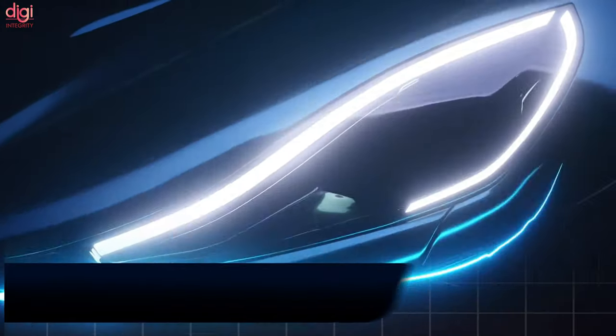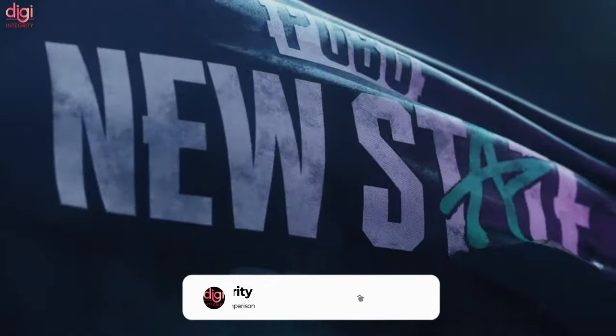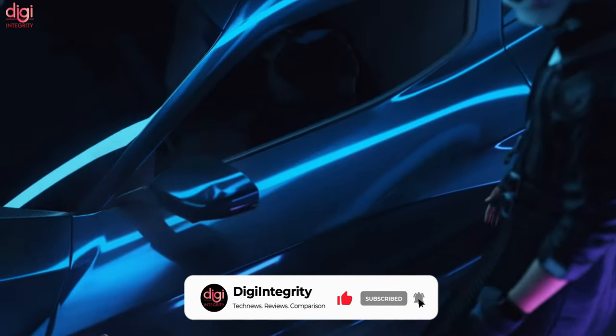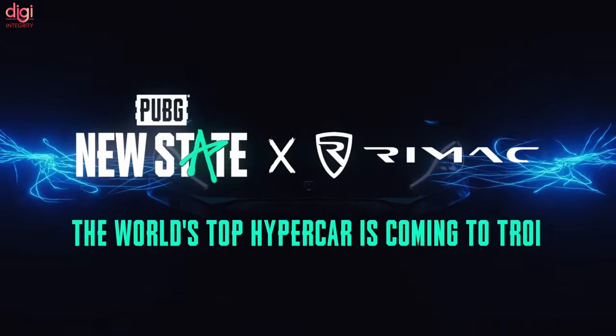PUBG New State gets its first-ever partnership with Bugatti to bring one of its fastest sports cars to the game. PUBG New State will also get a Nivera-themed character in the in-game shop. Krafton will share more details about the upcoming PUBG New State collaboration in the coming weeks.